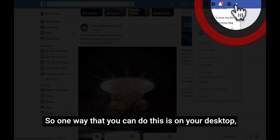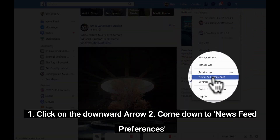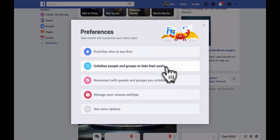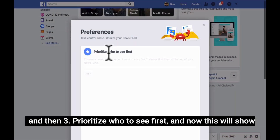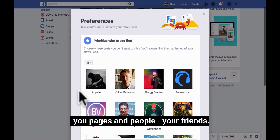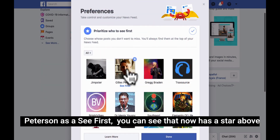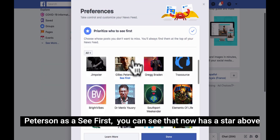So one way that you can do this is on your desktop: click on the downward arrow, come down to News Feed Preferences, and then prioritise who to see first. And now this will show you pages and people — your friends. So if I wanted to select, let's just say for example, Giles Peterson to see first, you can see that now has a star above him.